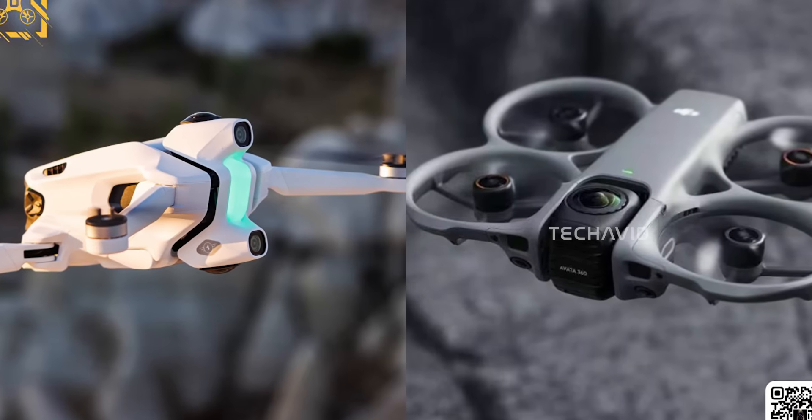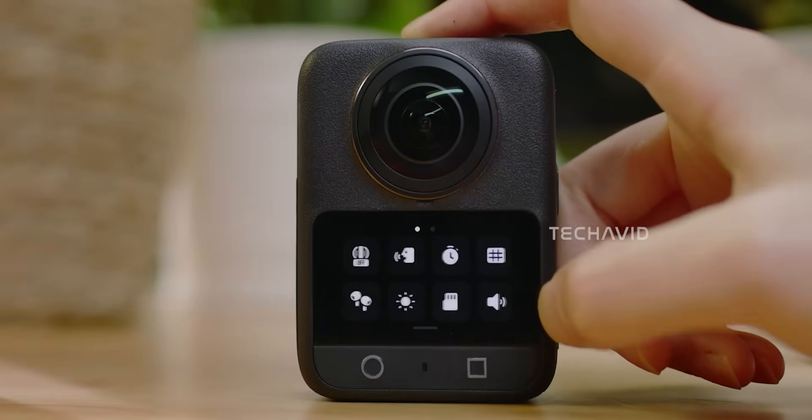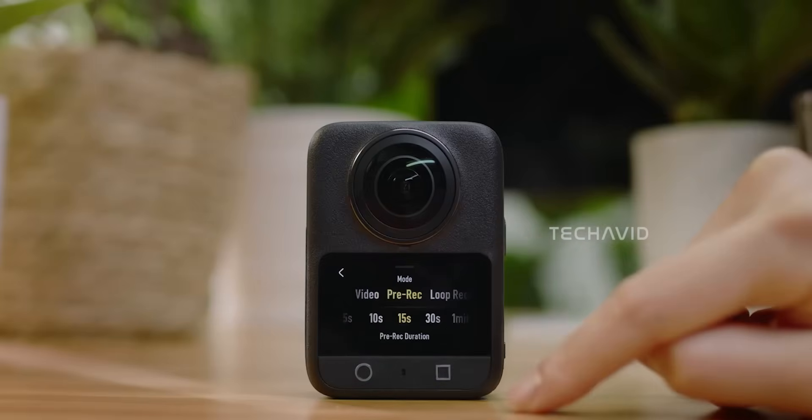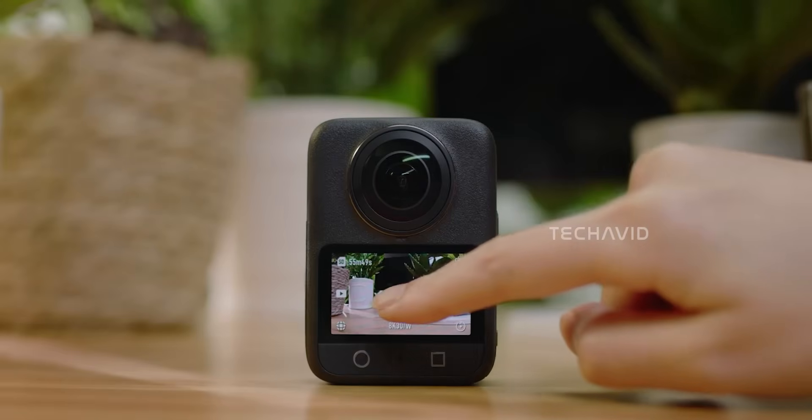According to earlier leaks, DJI is expected to bring the same camera hardware used in the Osmo 360, which means we could be looking at 8K 360-degree video capture with advanced electronic image stabilization (EIS) and horizon leveling instead of a physical gimbal.